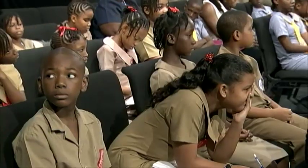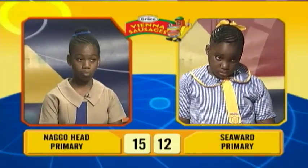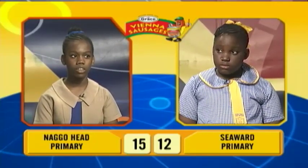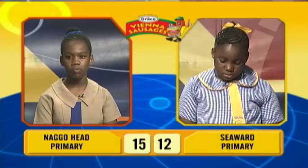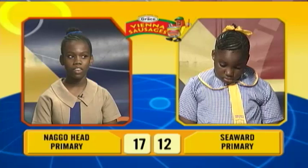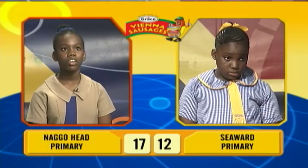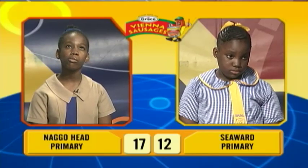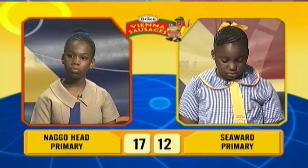We'll now move to our third face-off in English language. This will be between Amelia Hibbert of Nagohead Primary and Brianna Forbes of Seawood Primary. Amelia, complete the English proverb: as you make your bed, so you must lie on it. Correct. Add a suffix to the word comfort to make it an adjective. Comfortable. Correct. What does the expression no pain, no gain mean? If you have no pain, there will be no... Incorrect. Brianna, would you like to try? No, sir. To work hard to achieve your goals, or suffering is necessary in order to succeed.